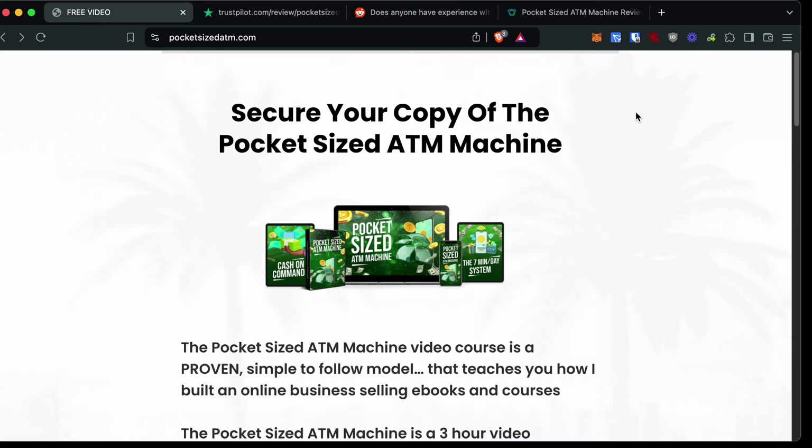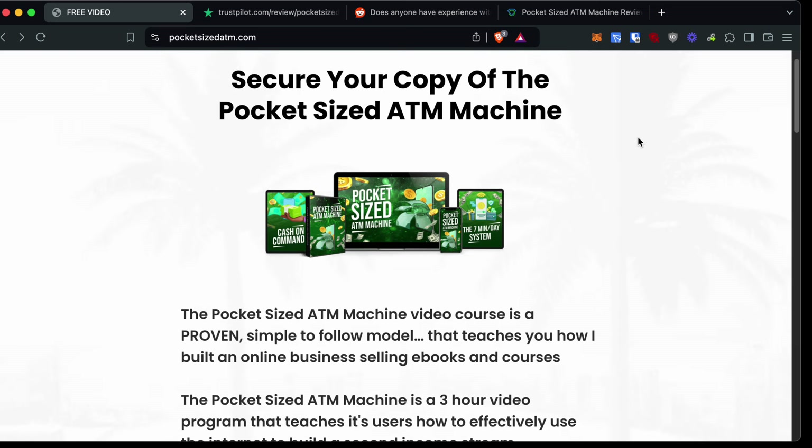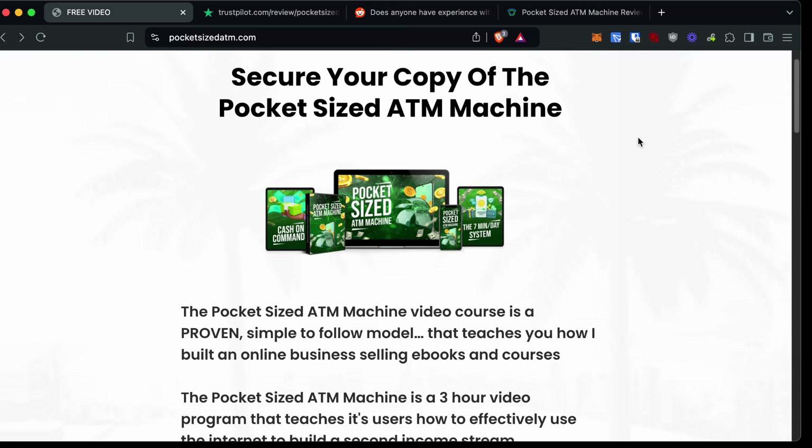With any online business, you're not guaranteed to make money. If anybody guarantees you money, in most cases that's a red flag — and if you are guaranteed something, it's probably a very small amount. There's obviously risk and work involved with any online business. That said, pocket-sized ATM machine is not a scam, but the way they market it is kind of shady — basically implying you can make a lot of money quickly, whereas in reality you'll have to post a lot of content on Instagram and it's unlikely everyone who buys it will make money.